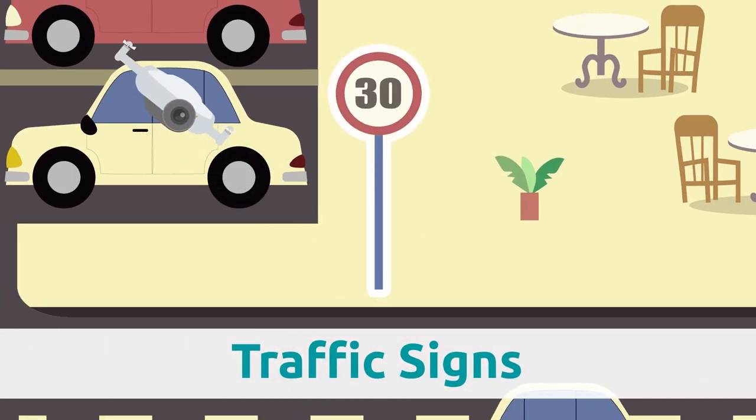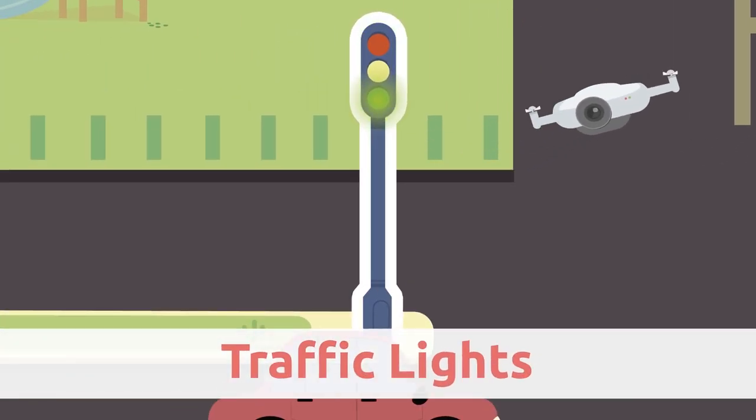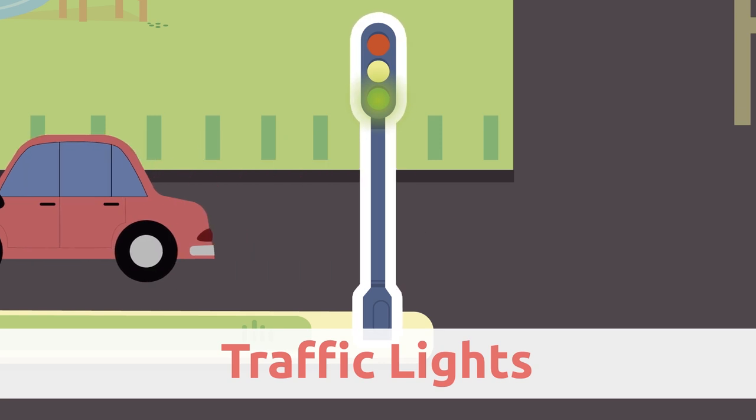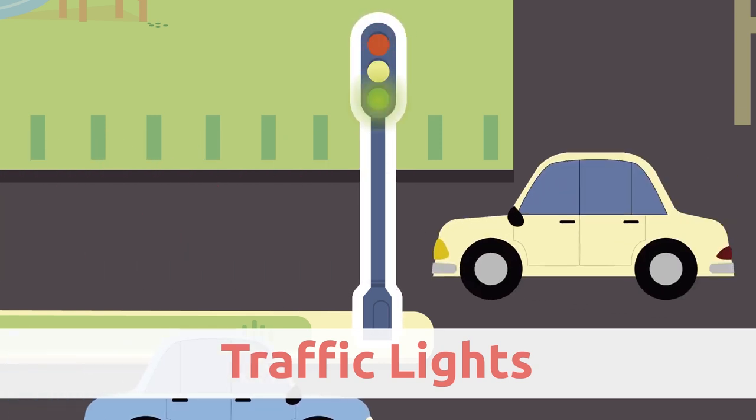Traffic signs. Traffic signs control the traffic in the city. Traffic lights. Traffic lights are colored lights that control how people and vehicles cross streets and roads.